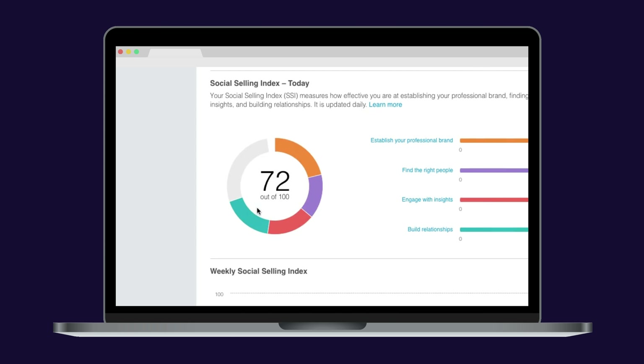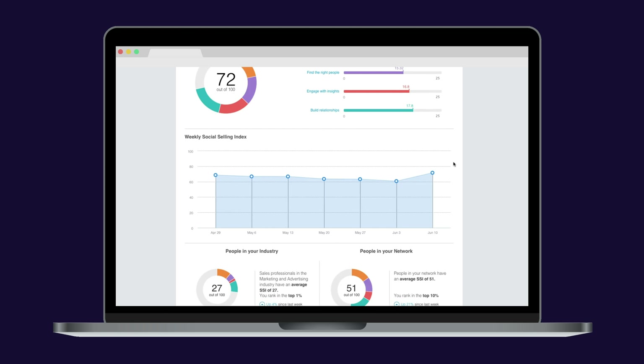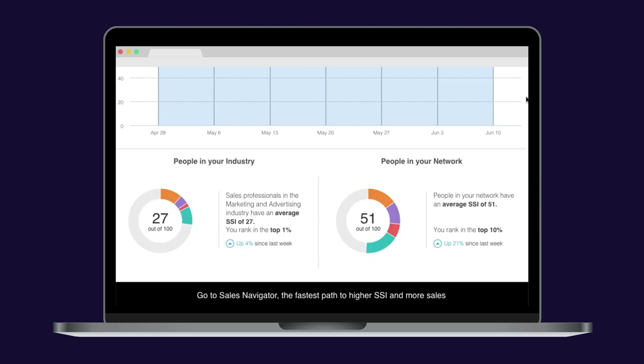The second one is a tool developed by LinkedIn Sales Solutions. This tool allows you to see your Social Selling Index, compare yourself to people in your industry or network, and start taking action on the things you should improve.